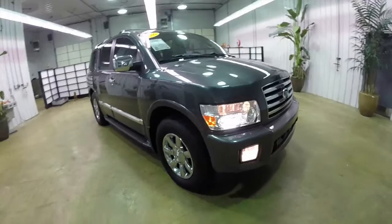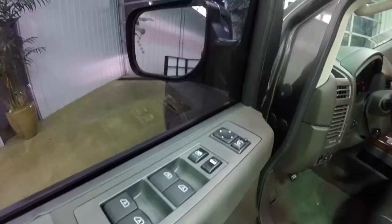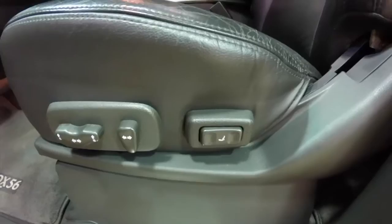Let's go ahead and take a look at the interior. Inside we have power fold-away mirrors with heating elements, windows and door locks. All the windows are one touch up and down. The mirrors also have integrated signals. Two-driver memory, eight-way power driver and front passenger seat with adjustable lumbar support.